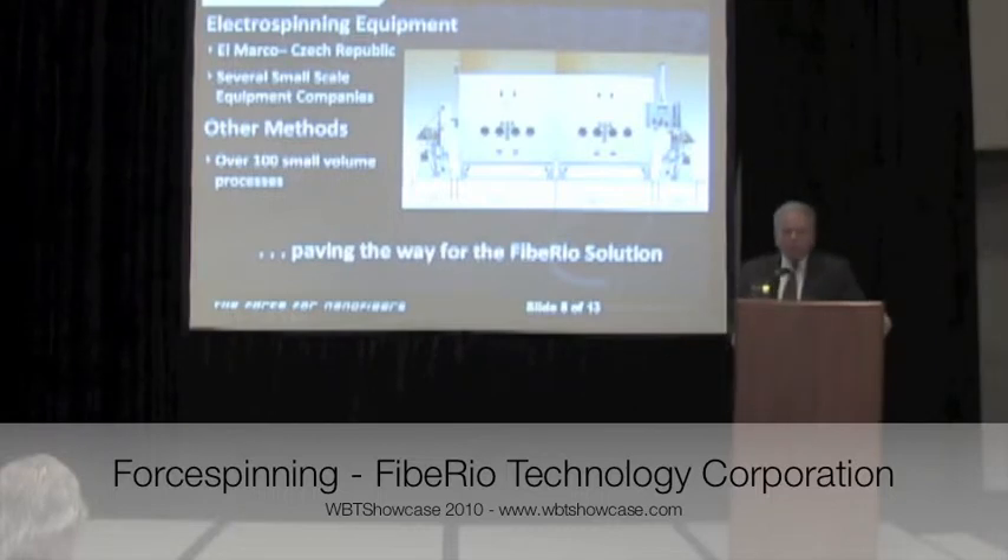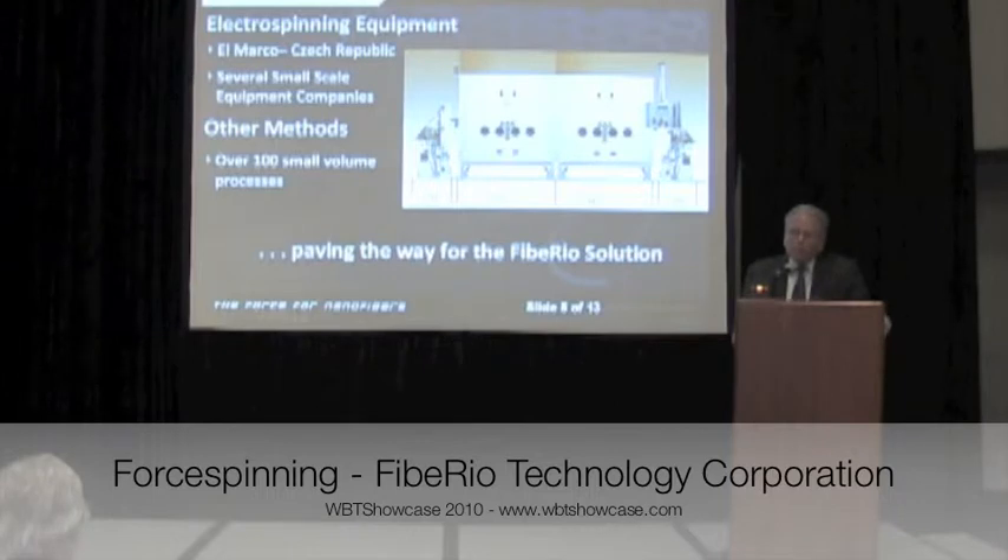The main competition is an electrospinning company called El Marco, located in the Czech Republic, which originally started out in the semiconductor realm. There are some five or so smaller companies, all doing variants of electrospinning equipment. Because of dissatisfaction with electrospinning, there are probably a hundred or so methodologies in research labs, none of which have proven to be production worthy — producing maybe a gram a month type of volume.